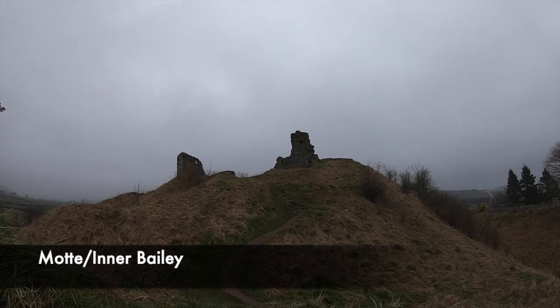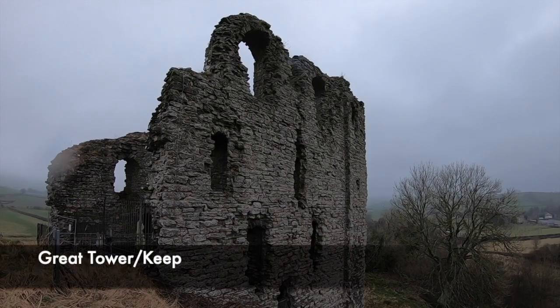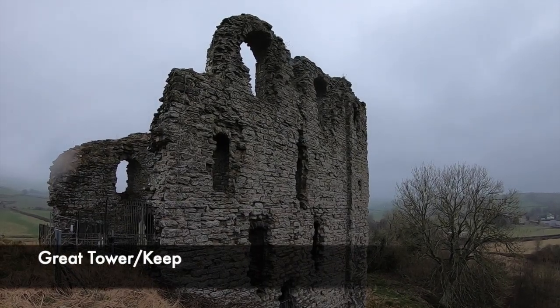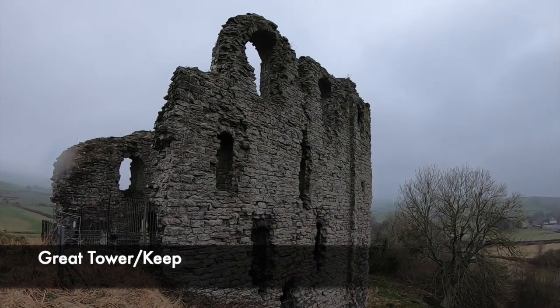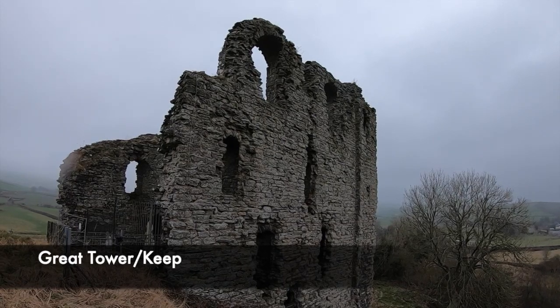Under this system, a group of knights took guardianship of the castle. Each knight had to conduct 40 days of military service each year, and the castle was regularly garrisoned. In 1155, the castle was passed to William Fitzallen by his marriage to Isabella Desay, and it would be owned by the Fitzallen family for the next 400 years.